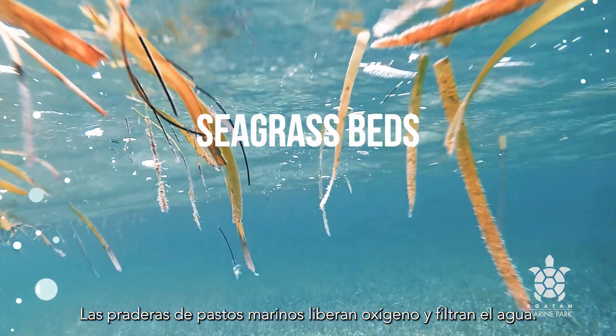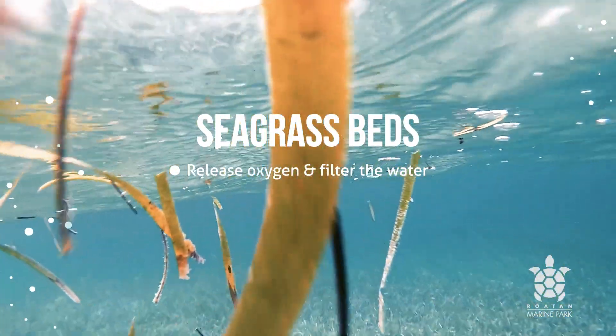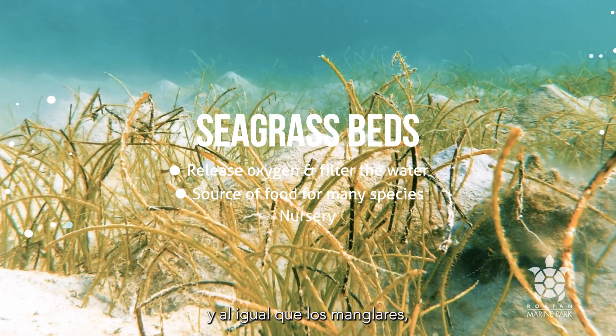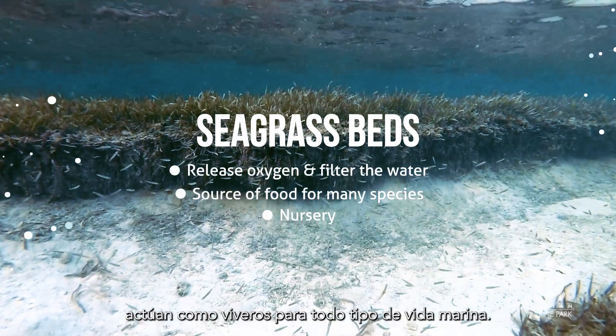Seagrass beds release oxygen and filter the water. They are a source of food for many species. And just like mangroves, they act as nurseries for all sorts of sea life.